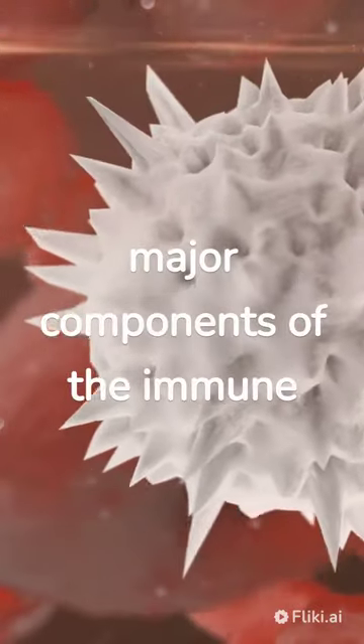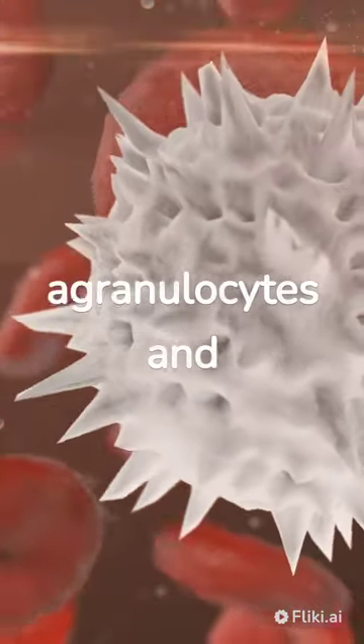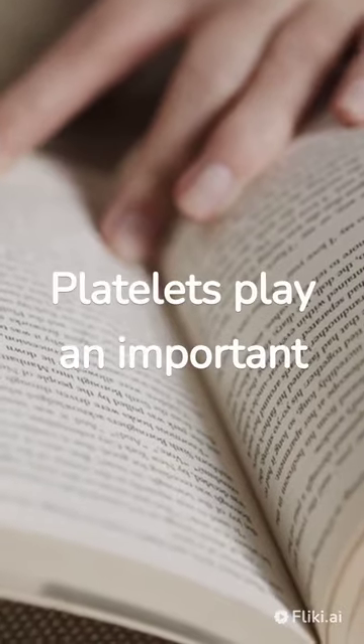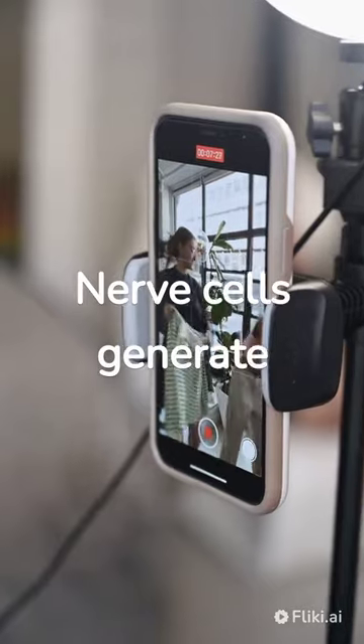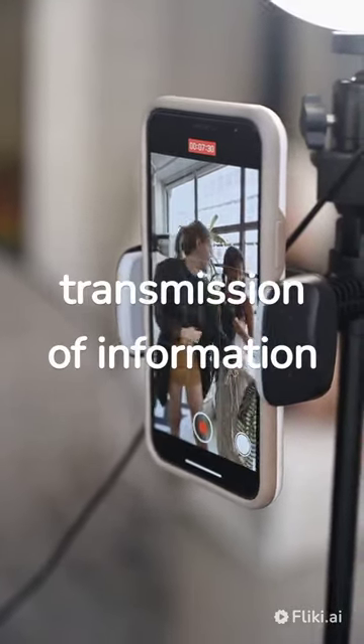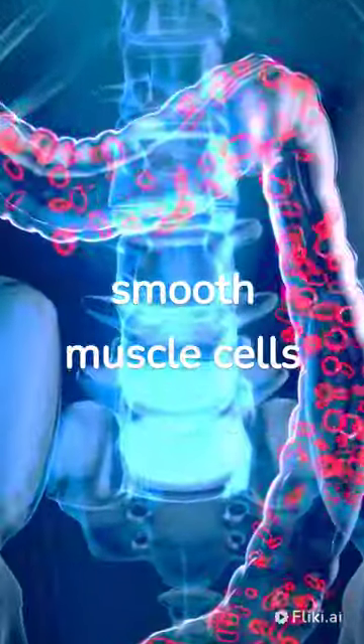White blood cells are major components of the immune system, divided into agranulocytes and granulocytes. Platelets play an important role in stopping bleeding. Nerve cells generate electrical impulses for transmission of information. Muscle cells include skeletal, cardiac, and smooth muscle cells.